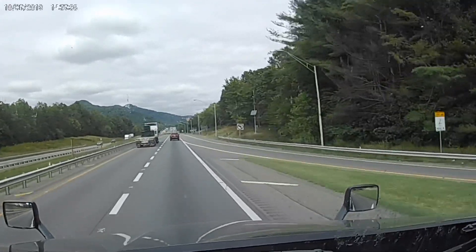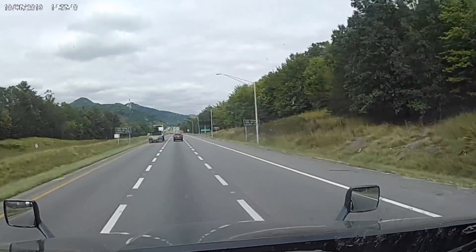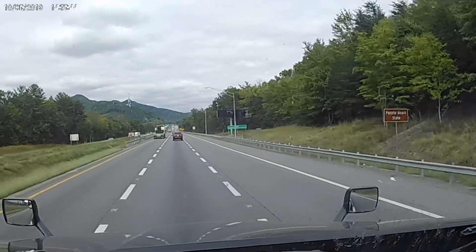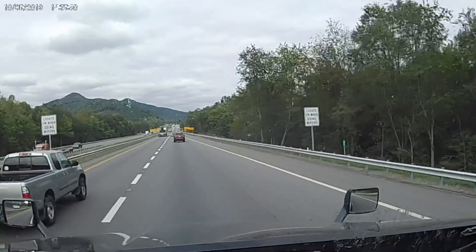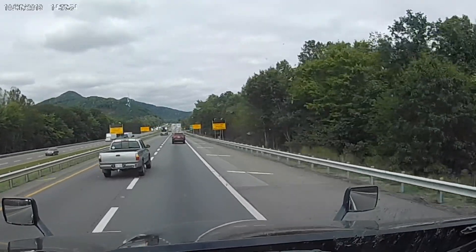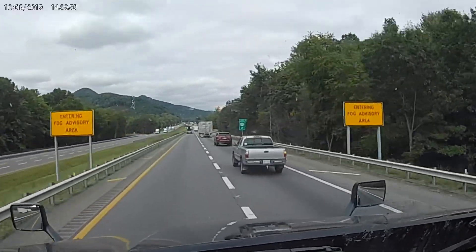I-77 Northbound, Virginia State Line. This is The Rock, Fancy Gap, Mayberry. Going North. October 9th, 2019.